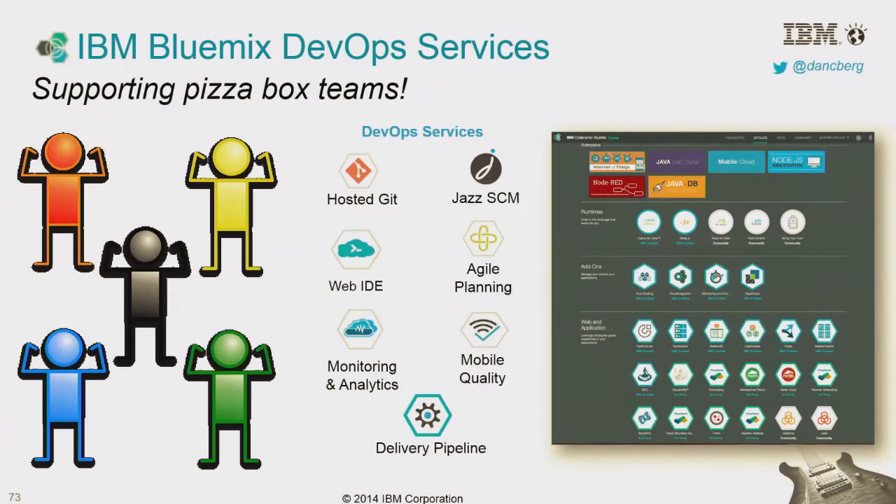If you're developing all these tools, you need a process to make sure you can rapidly deliver. We've got the delivery pipeline service that automates your build and your deploy. With IBM Bluemix DevOps services, we've got support for pizza box teams — everyone on the team is a hero, working together to deliver fantastic applications.